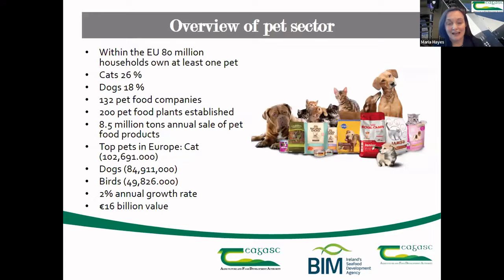A number of cats and dogs are owned by households across Europe, and the pet food market is estimated to be worth about 16 billion euro in Europe alone. There are about 8.5 million tons of pet food sold annually, so it's a competitive but also a lucrative market.